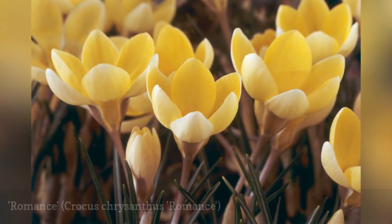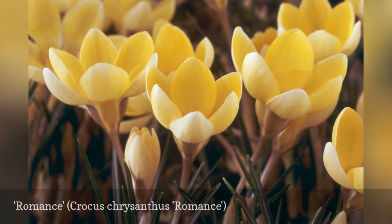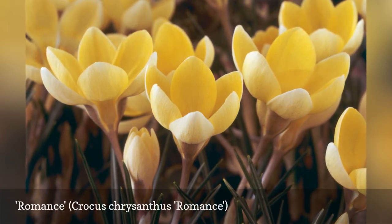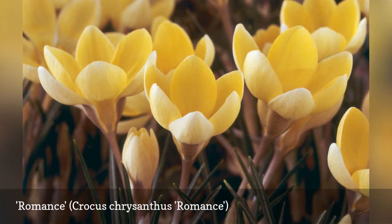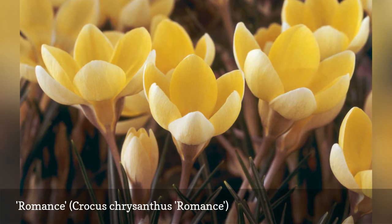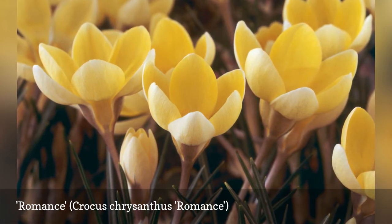An early blooming Crocus chrysanthus, Romance, is the perfect shade of butter yellow without a hint of orange. Romance is a petite variety, no more than two to three inches in height, and looks best when planted in groups of 25 or more. For easy installation, dig a hole with your spade about three inches deep, and plant several together about three inches apart for a natural look.